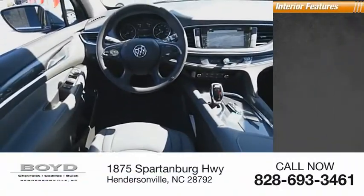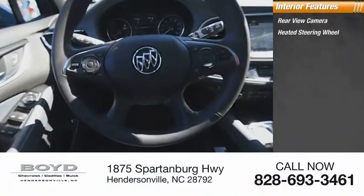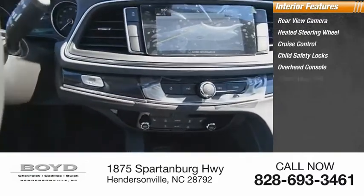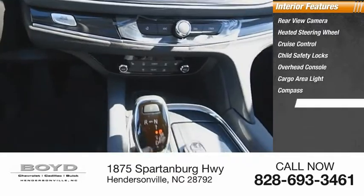Inside you'll find rear view camera, heated steering wheel, cruise control, child safety locks, overhead console, cargo area light, compass, and rear floor mats.